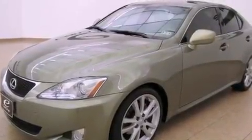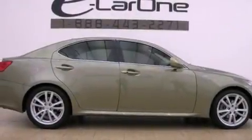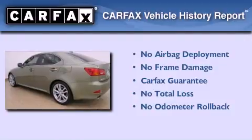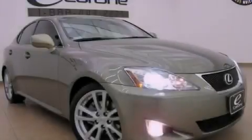With an EPA estimated rating of 28 miles per gallon on the highway, you won't be making frequent trips to the gas pumps. Not to mention that this Lexus qualifies for the Carfax buyback guarantee. Please call today to reserve this vehicle for a test drive.